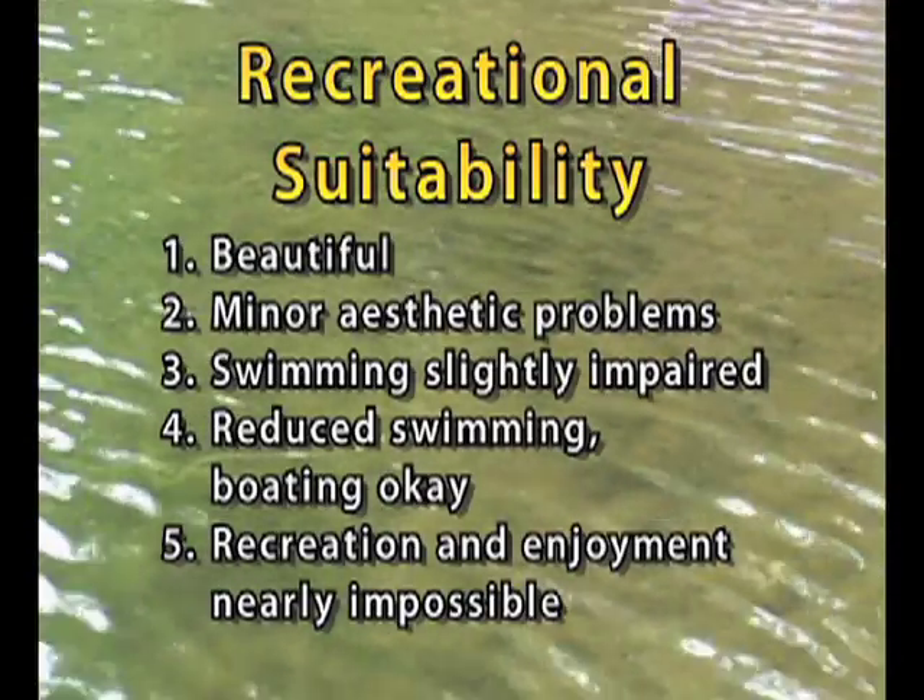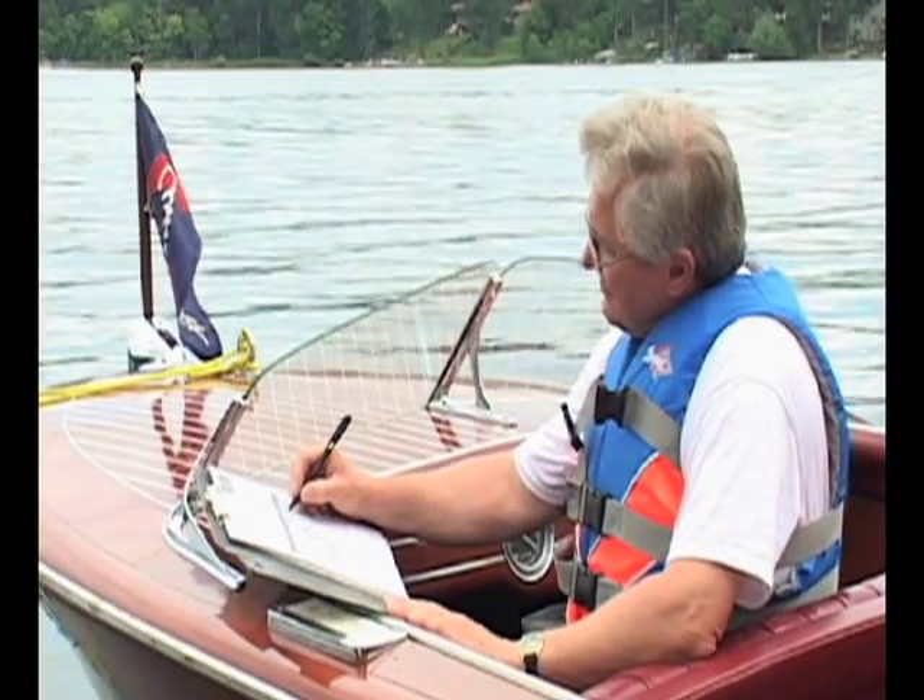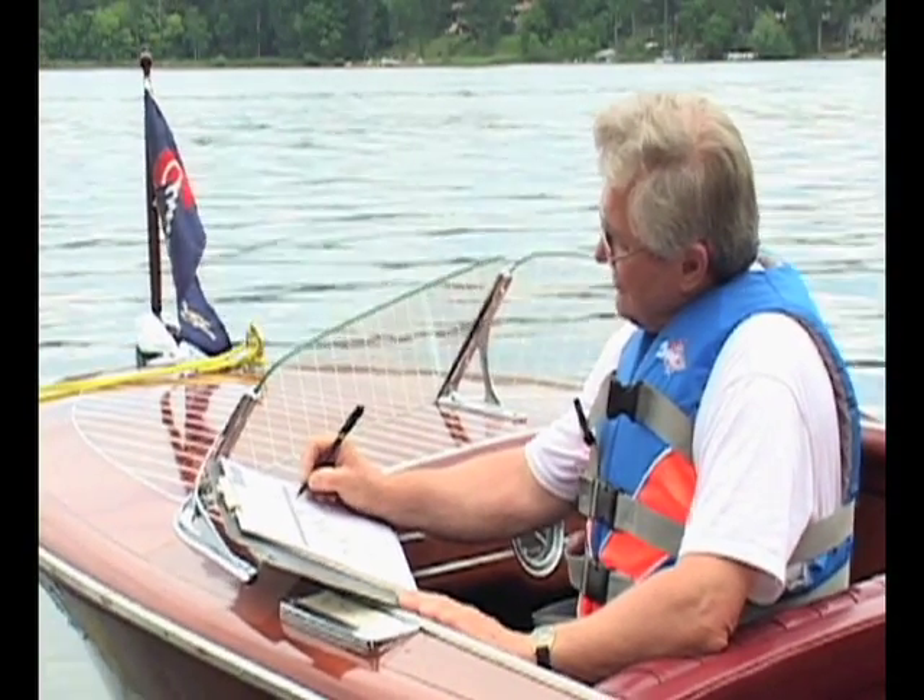5 is recreation and enjoyment of the lake's appearance is nearly impossible because of the levels of algae — neither swimming nor boating enjoyment are possible. Write this ranking on your field sheet and you've completed this step of your monitoring.